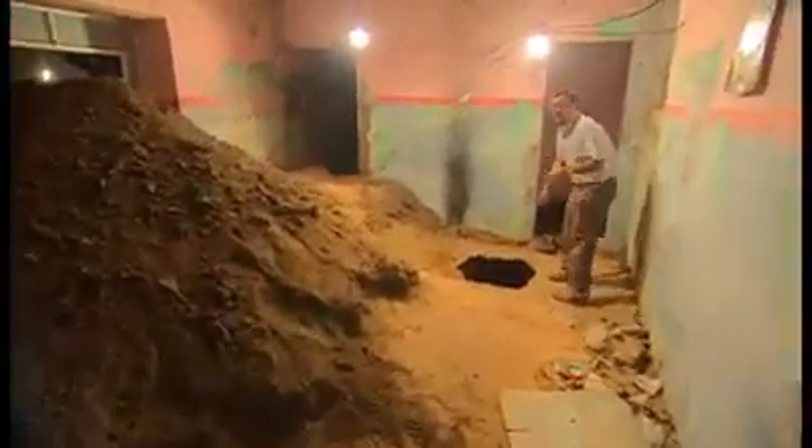This huge mound of earth is because a group of bank robbers were digging this tunnel. It's quite incredible — they had no fancy gadgets, just some shovels and pickaxes probably, and they dug this hundred-foot tunnel to lead into the bank next door.